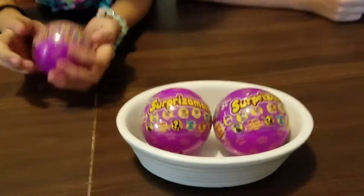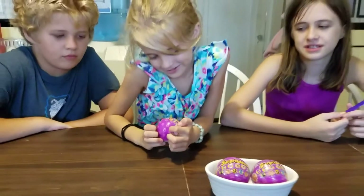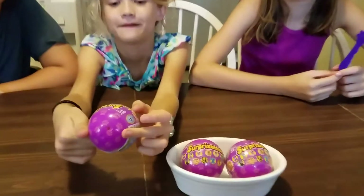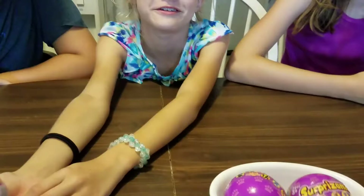These are smaller than the original Surprise-A-Moles. Instead of just a solid color, they have like... well, we don't know, we haven't opened them up. They have paw prints on them and it looks like they have like... oh yeah.